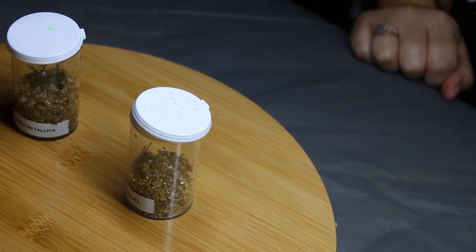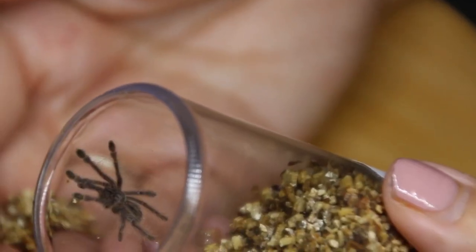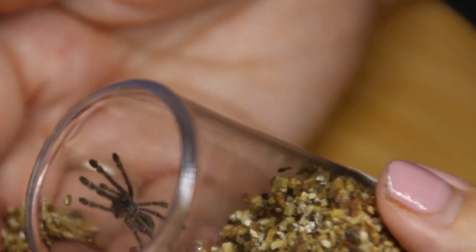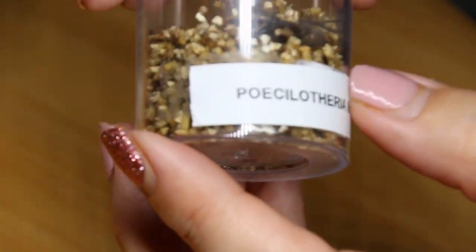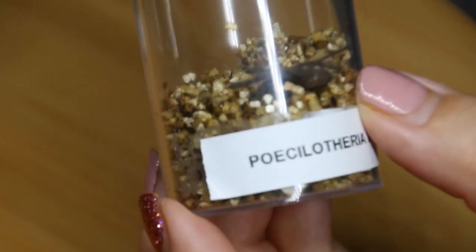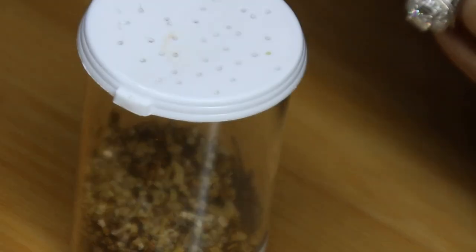So I got two Poecilotheria metallica, which I'm very excited about because this is a species I haven't had in my collection for a little while. I believe these are Rob's own babies, so that's always awesome — I love to know who the breeder is and where my animals are coming from. They have some size on them, about an inch, which is nice. They're obviously in a feeding stage and they look really great.